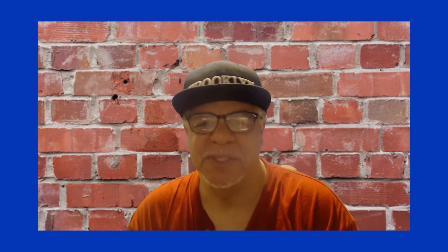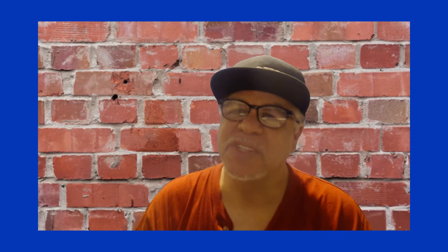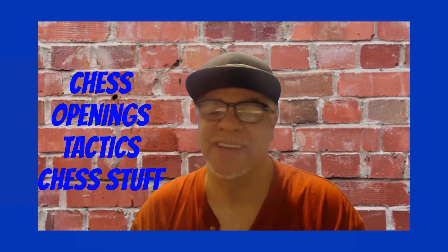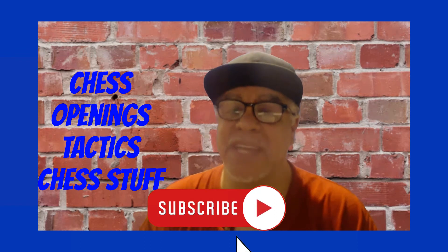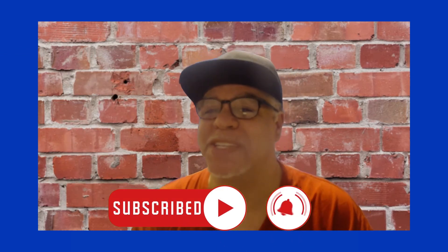Hi, my name is Steve Colding from Chess for Children. Welcome to another video. If this is your first time here and you want to learn more about chess, chess openings, chess tactics, and all chess-related stuff, start now by subscribing and clicking the notification bell so you don't miss anything.